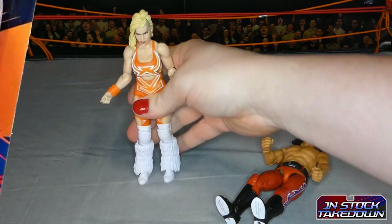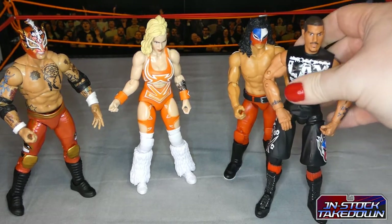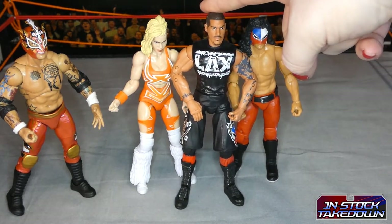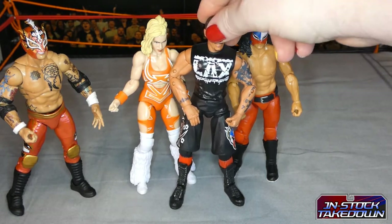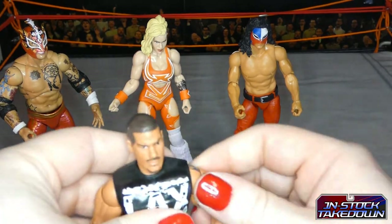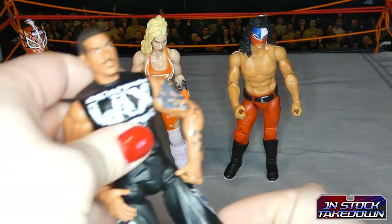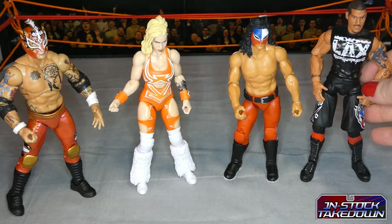These figures won't stand up on their own, which is annoying. Comparing them to TNA's Impact series from Toy Biz — height-wise they're roughly to scale, about the same height as Homicide here representing LAX. In terms of articulation they're still lacking — these are more of a basic figure. There's a little bit more articulation in the TNA Impact line, but the height comparison is not bad overall.